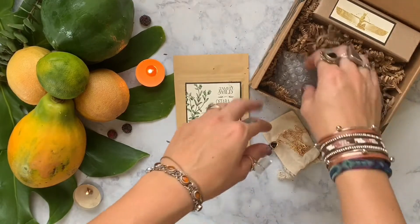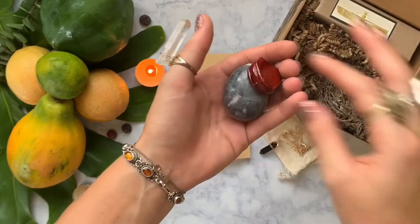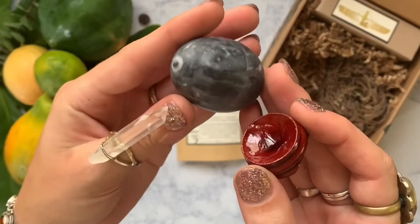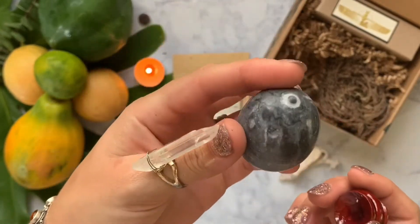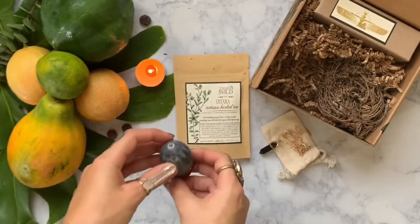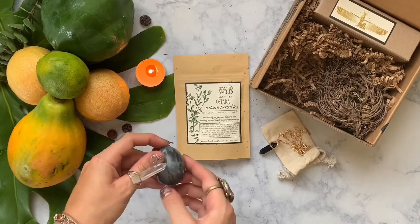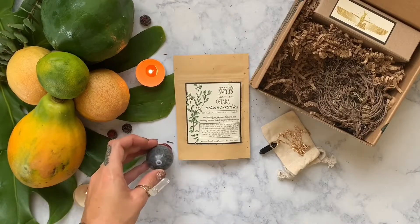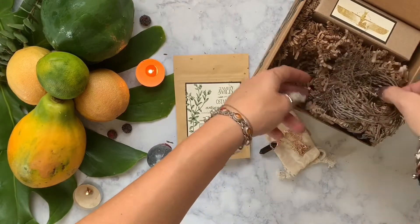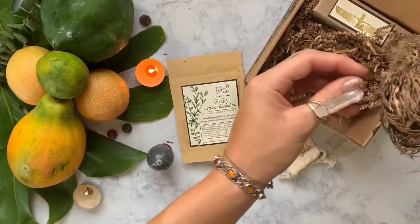Now we have another stone or crystal — this is an agate egg. I don't know exactly what type of agate it is; I'll have to look that up later. Eggs are a symbol of rebirth, new beginnings, regeneration, and the fertile essence of spring. In this ritual, this egg is supposed to represent you. I just can't get over how the top of the egg looks — it's kind of funny but beautiful.